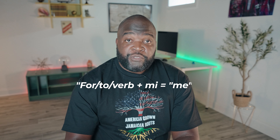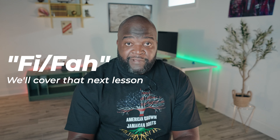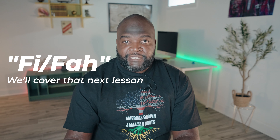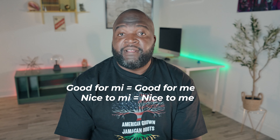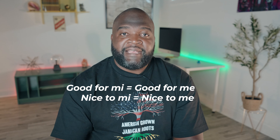The third way we use "me" is when it follows for, to, or a verb — then it means me. The word for "for" or "to" is fi or fa, but we'll get into that in the next video. For example, "good for me" or "nice to me" would be "good fi me" or "nice to me."